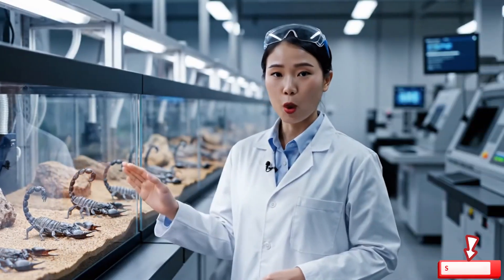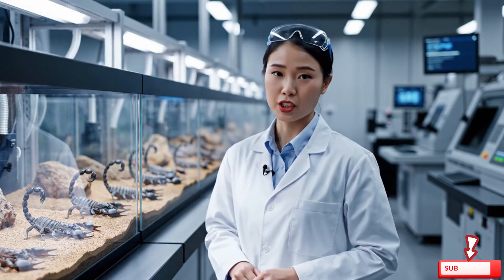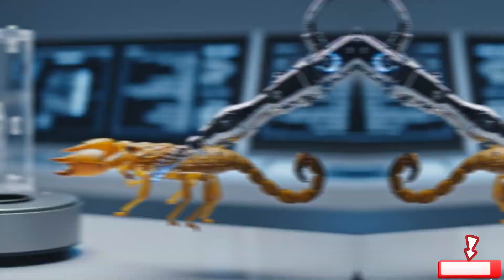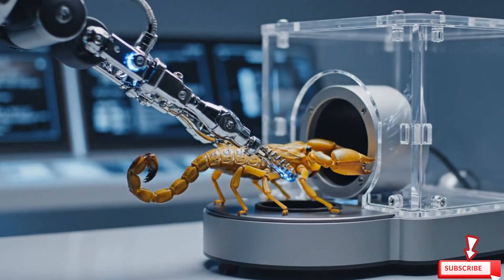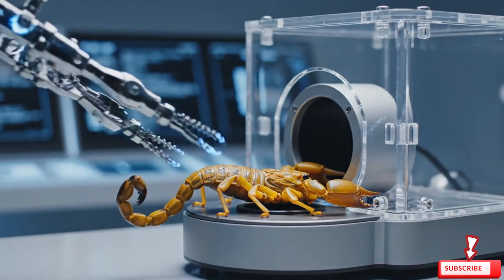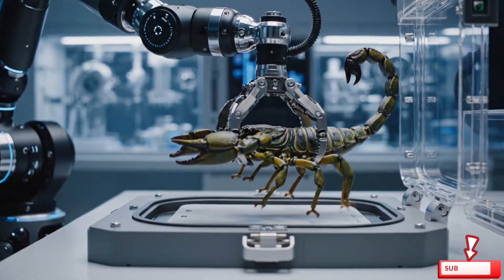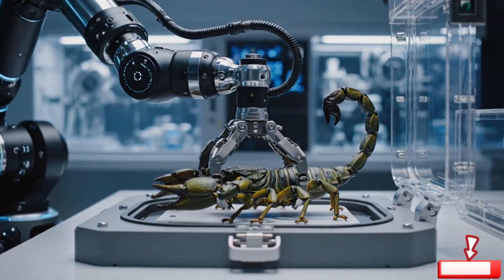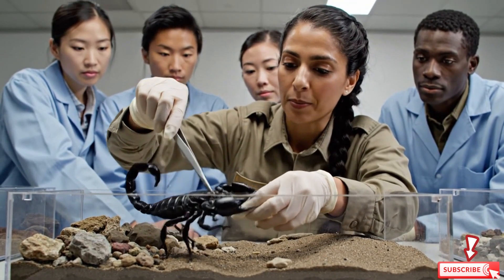Each scorpion is kept in a controlled environment to ensure safe venom collection. If you respect them, they stay calm.